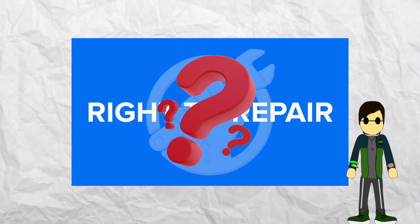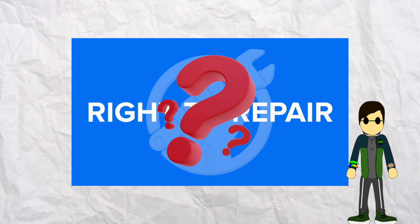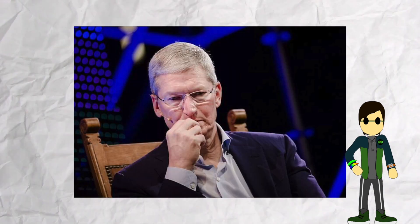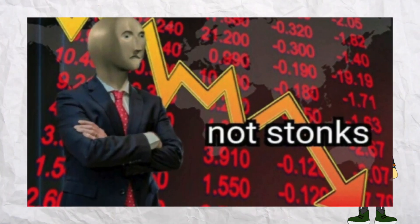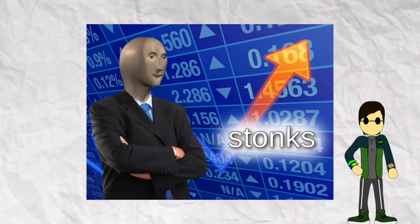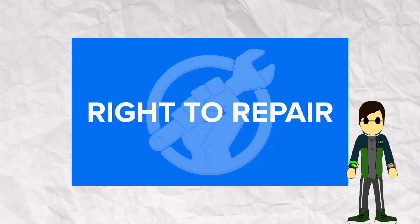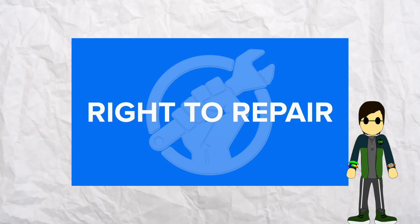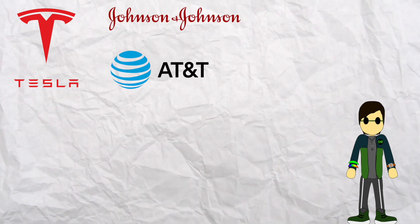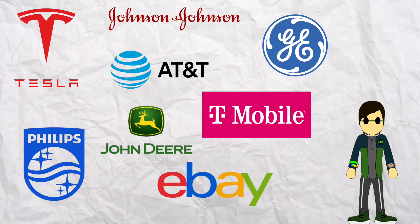So why haven't right-to-repair laws been established yet? They seem like such an obvious solution to both e-waste and saving money. There's a sad reason: though consumers and the environment benefit, tech companies take a big financial hit. These companies want you to buy a new device every year to maximize profit — your old device breaking is a good thing to them. Alarmingly, many companies actively lobbying against right-to-repair are ones you've definitely heard of: Tesla, Johnson & Johnson, AT&T, T-Mobile, John Deere, General Electric, Philips, eBay, and more.